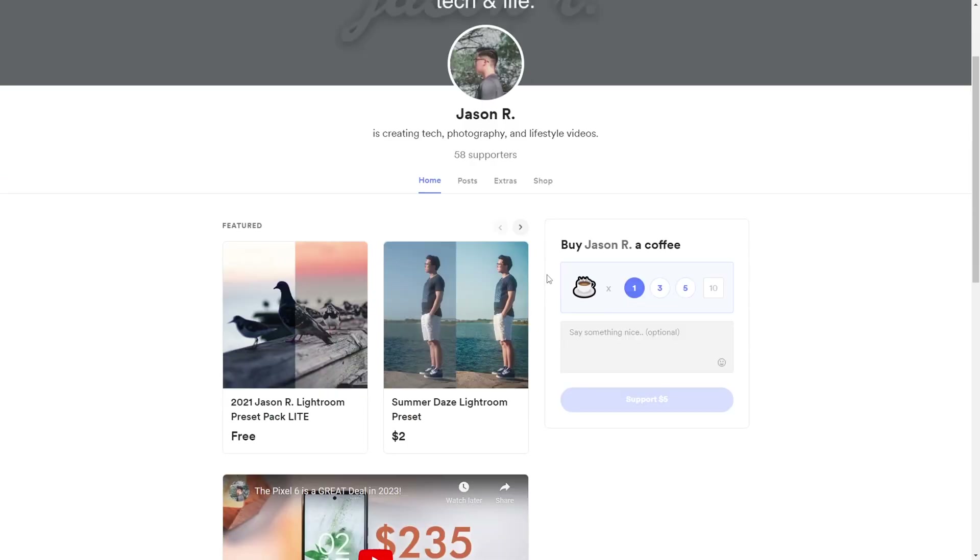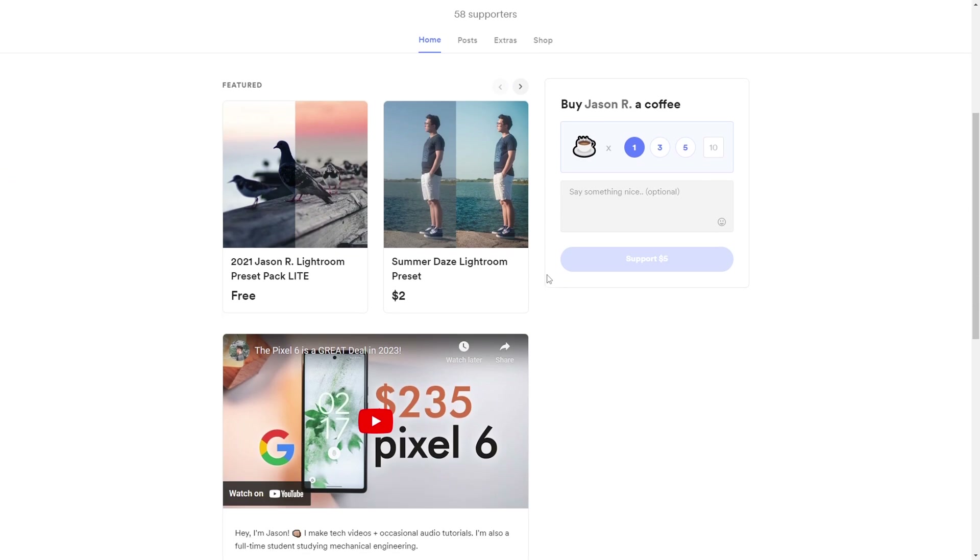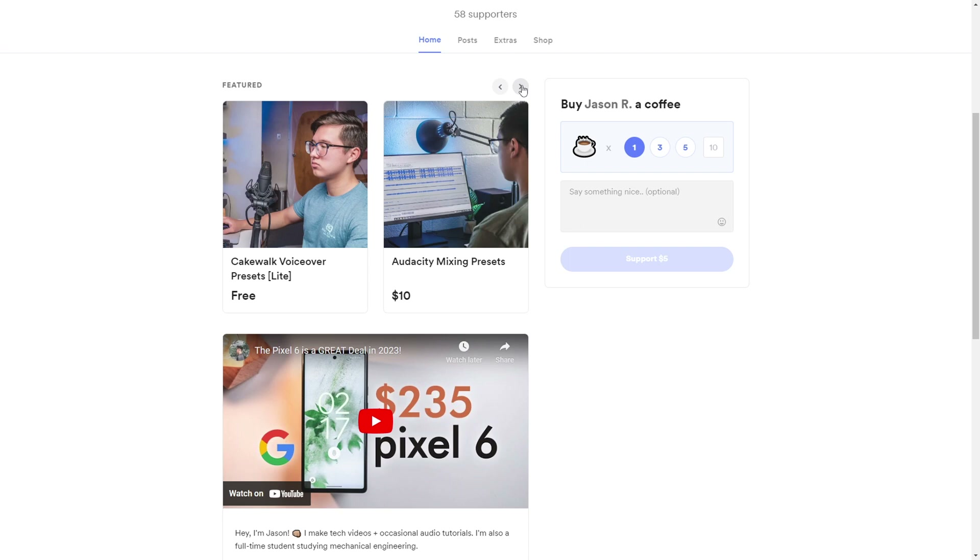There's actually approaching a thousand people that claimed one of my free products. And then there's a nifty box here to simply donate money, a post section, and a preview of some free and paid extras.